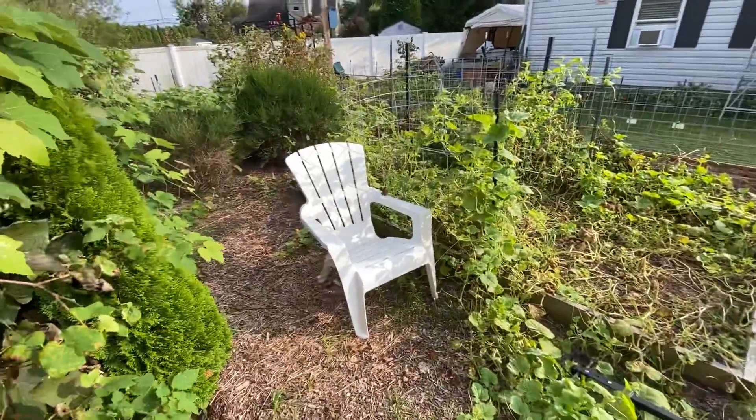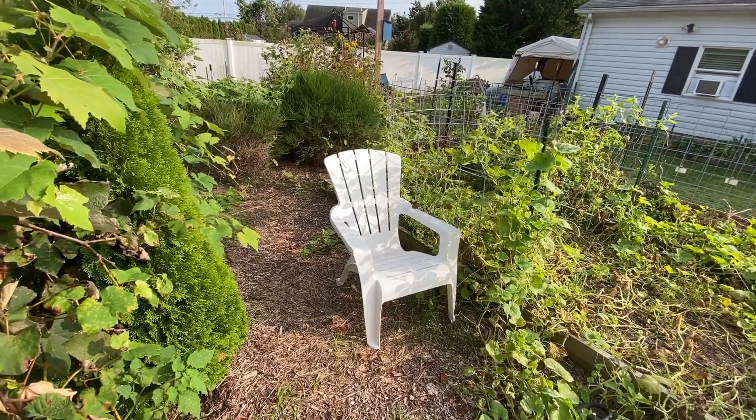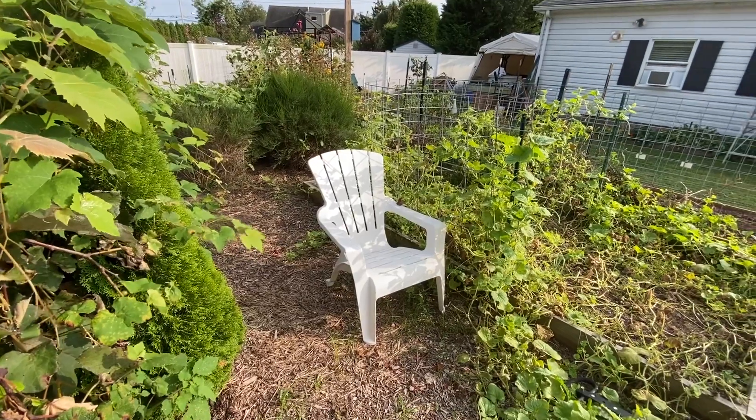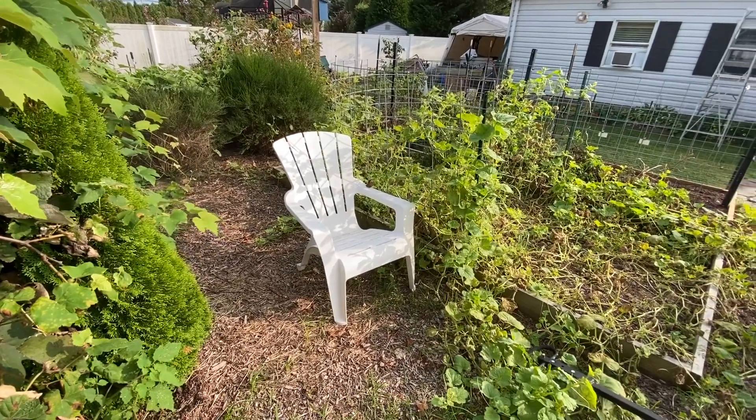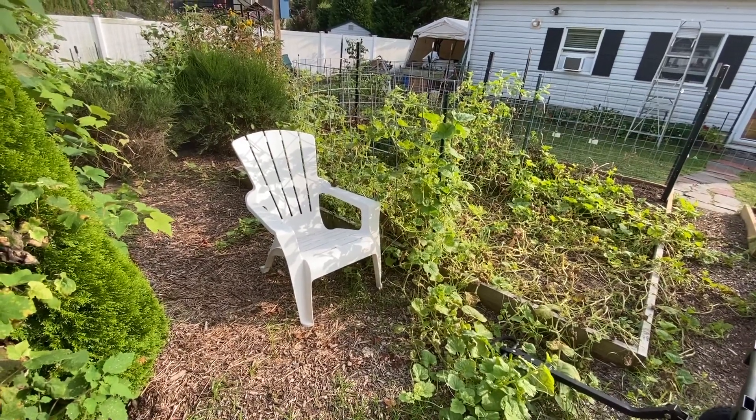Alrighty folks, just a short one. It's mid-September, and this chair sitting here says it all — just time to chill, take in the sun, and enjoy. Alright folks, talk again. Bye.